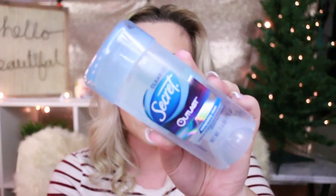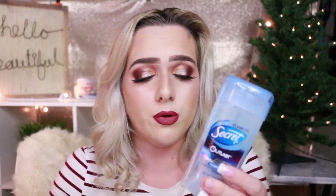Another favorite is the Secret Outlast Extend Completely Clean scent gel deodorant. This is so new to me — I used to use spray deodorants but I realized how toxic they are. This one smells really good, just like you freshly got out of the shower, and it lasts all day. I just roll it twice and it lasts all day. I really love this deodorant.